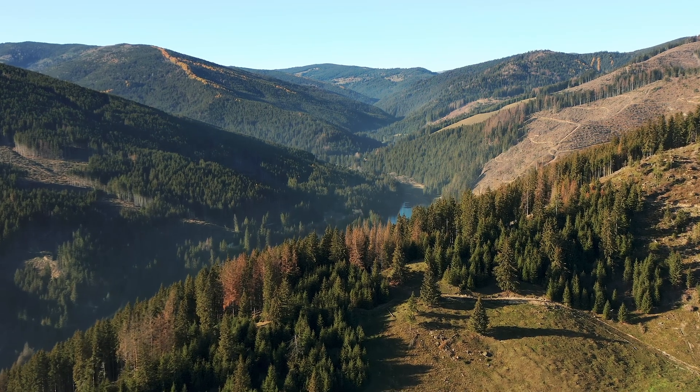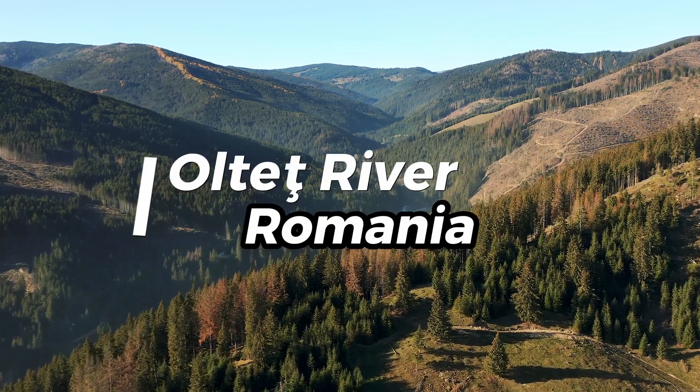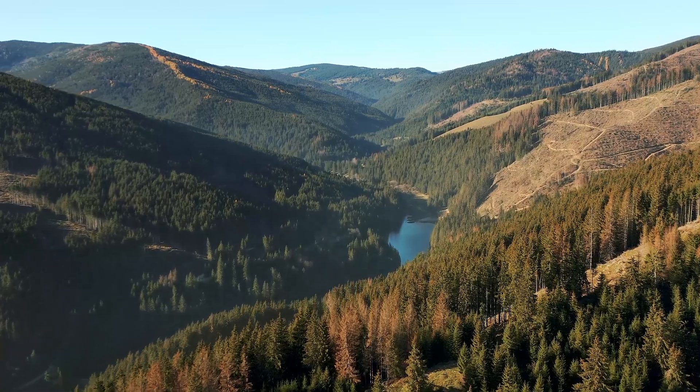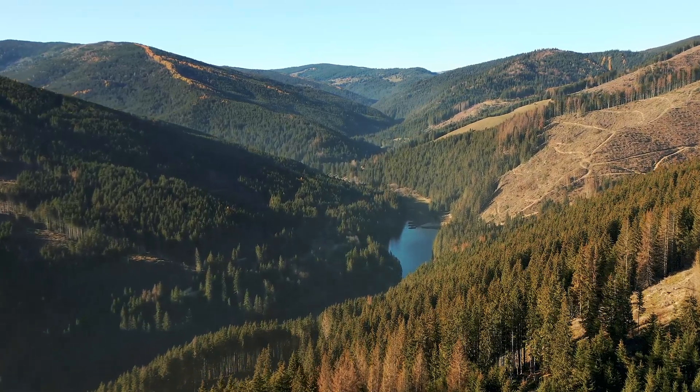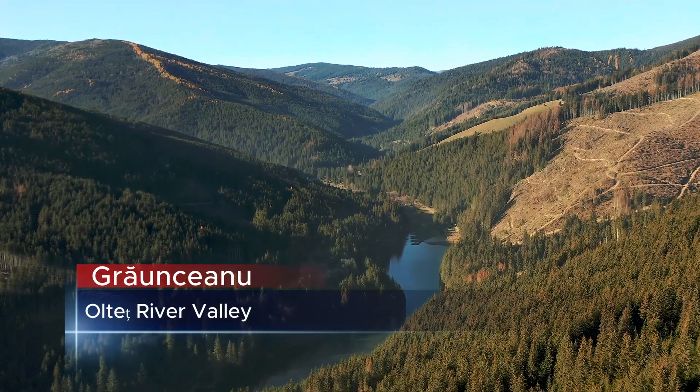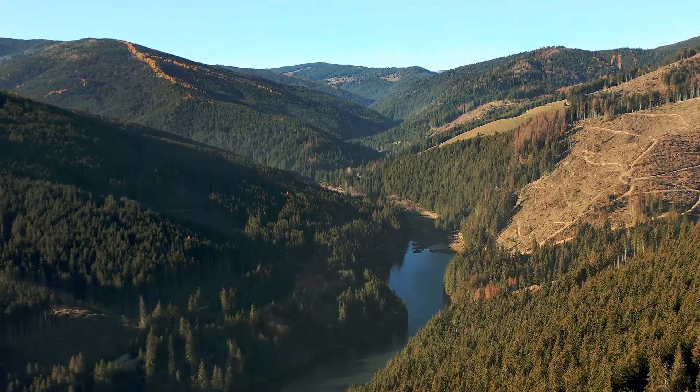Tonight on Documentify TV, we are looking at evidence from Romania that changes our understanding of early human history in Europe. At a place called Graunceanu in the Altets River Valley, scientists have made a significant discovery.